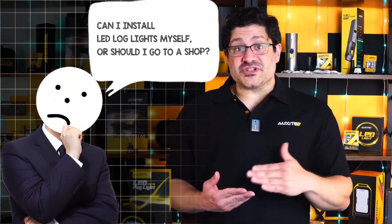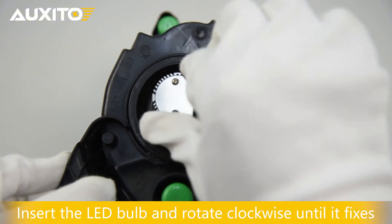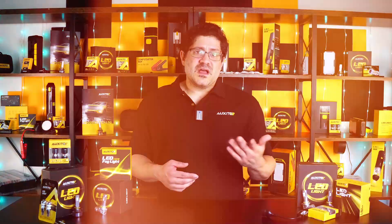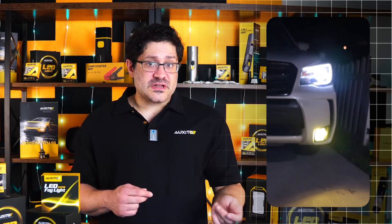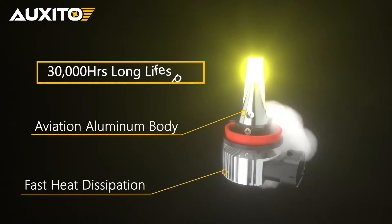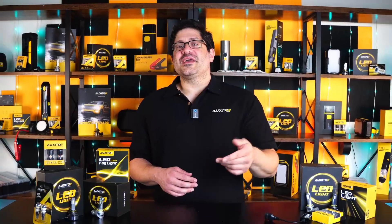Can you install LED fog lights yourself, or should you go to a shop? Most Oxido LED fog lights are plug-and-play and super easy to install yourself with basic tools — no shop needed. But if your vehicle has tight access or you're not confident with the wiring, a shop can still help for a quick install. If you're thinking of upgrading to LEDs, make sure you go with a quality brand that focuses on beam precision, brightness, and color balance. Here at Oxido, we offer LED headlights and fog lights that are built to perform, even when the weather's working against you.